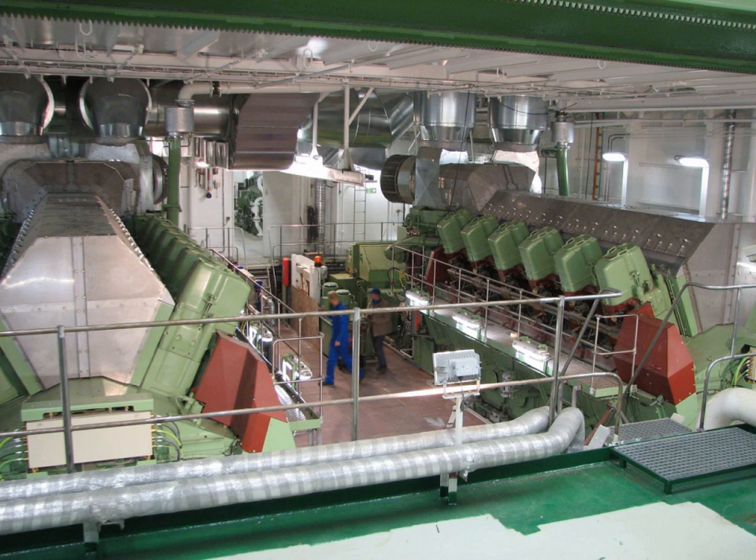A pump jet, hydrojet, water jet, or jet drive uses a ducted propeller, axial flow pump, centrifugal pump, or mixed flow pump to create a jet of water for propulsion. These incorporate an intake for source water and a nozzle to direct its flow out, generating momentum, and in most cases employing a pivot for steering. Pump jets are found on personal watercraft, shallow draft river boats, and torpedoes.